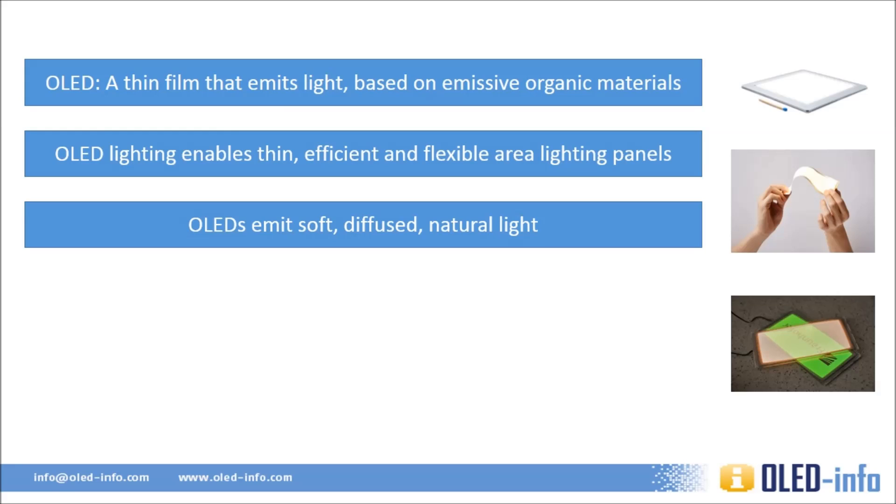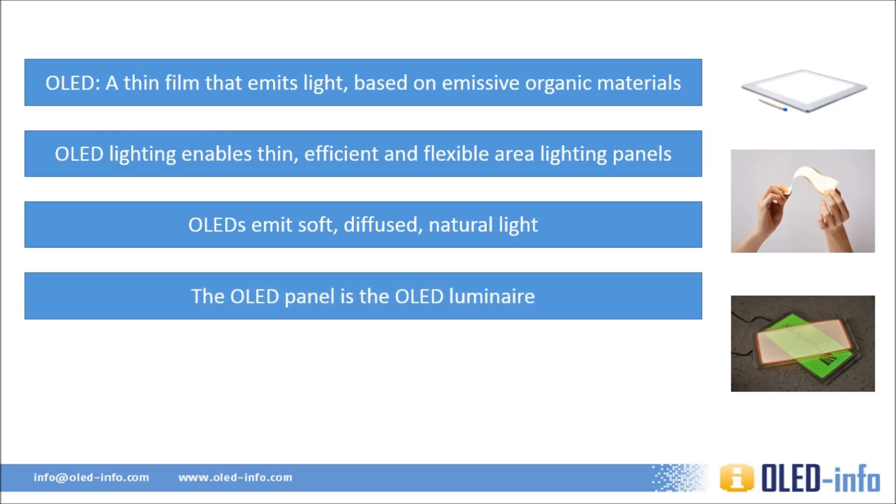OLED panels look great when turned off. They can be made with a mirror finish, a matte finish, or even be transparent. LEDs and fluorescent tubes are usually too bright to look at, but that's not the case with OLEDs. This is a very major advantage, because you do not have to hide the light source behind a shade or use it indirectly. OLEDs can also be placed close to the user, meaning OLED lamps can be very efficient and even cost effective eventually.